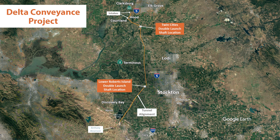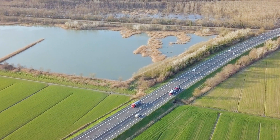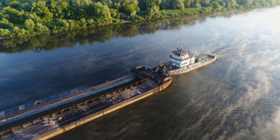The criteria included construction considerations, which includes factors such as proximity to and quality of existing roads, rail, and barge routes, condition of existing levees, and proximity to existing high-voltage power.